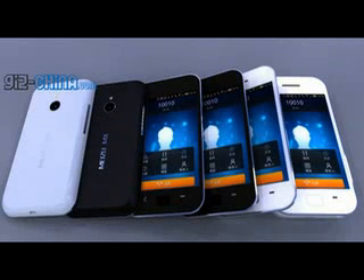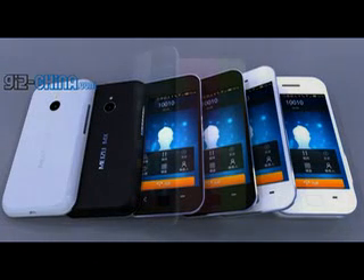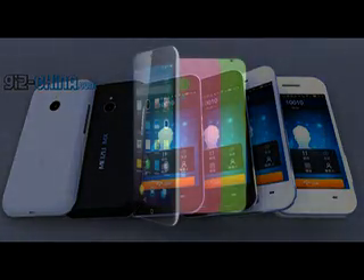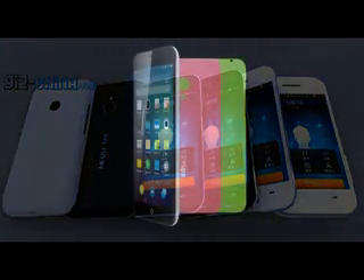Meizu MX-4 Battery Life Test. We recently reviewed the Meizu MX-4 and concluded it has stellar battery performance, so now it's time to shed some more light on it.